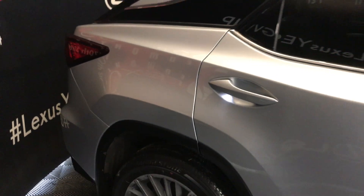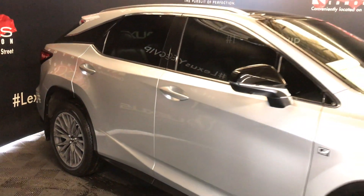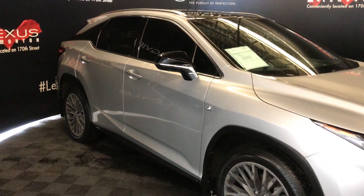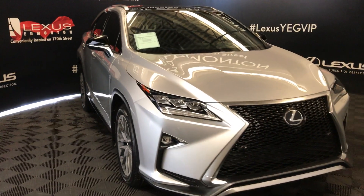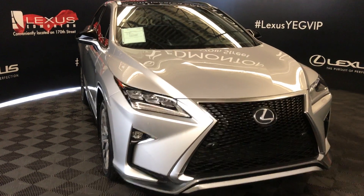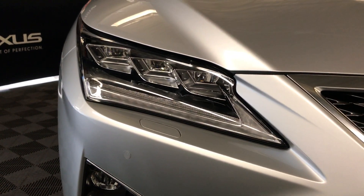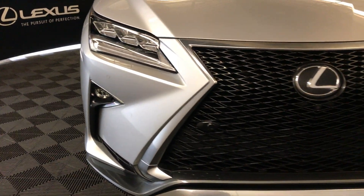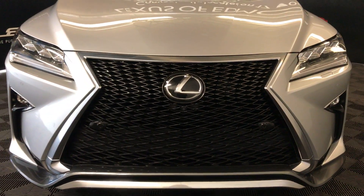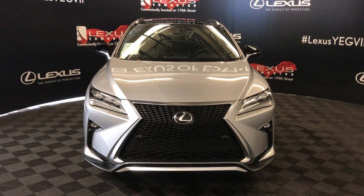Exited lighting on and underneath the door handles. Turn signal lights in your side mirrors, auto dimming and power folding. Windshield wiper de-icer. Rain sensing wipers. Automatic high beam feature. Auto leveling headlamp system. Premium LED headlamps with headlamp washers. LED daytime running strip lights, fog lights and cornering lamps. Clearance sensors. Engine block heater. And so much more. Come on down to Lexus of Edmonton and check out all of our pre-owned inventory.